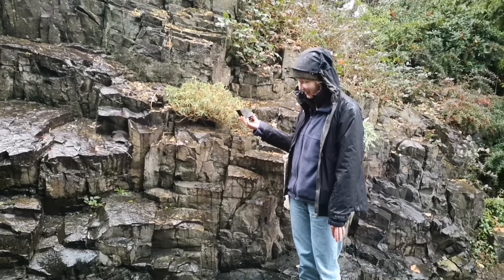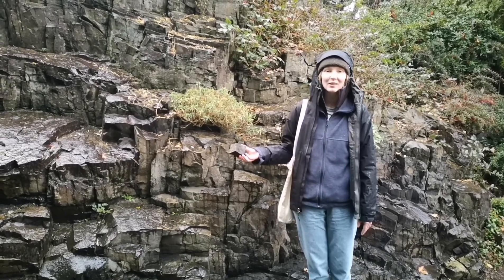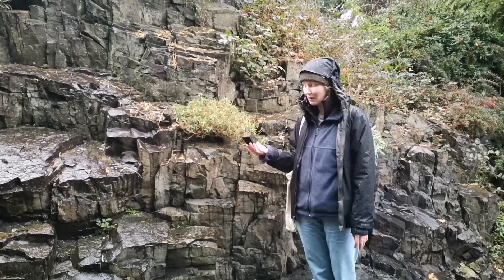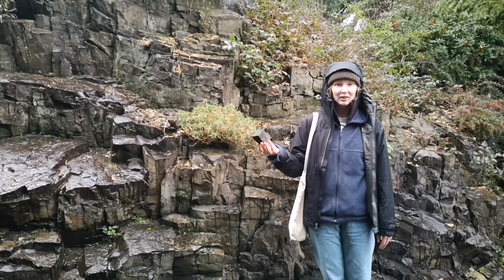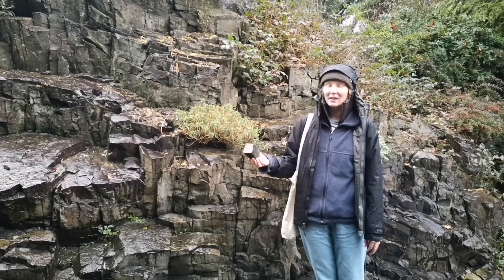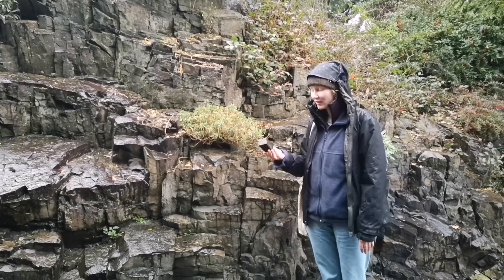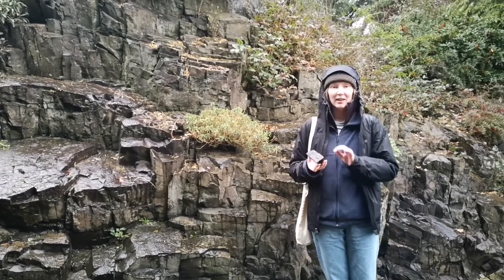Here we have an excellent example of the basaltic intrusion that creates Little Mountain. Basalt is a mafic extrusive igneous rock. It's very rich in magnesium and iron and low in silica, which gives it this very dark color that we can see here. Basalt is formed as magma from below the Earth's surface comes to the surface as lava and cools fairly quickly. Because it cools quickly, it gives it this very fine grain.